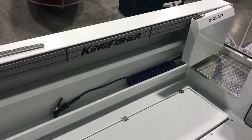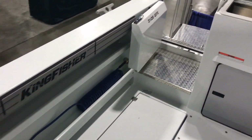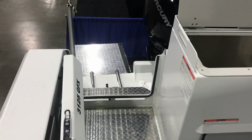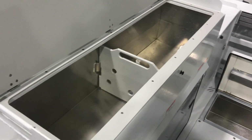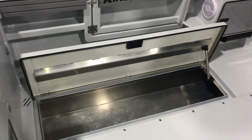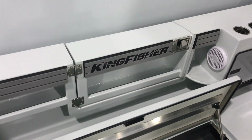Starting on the back deck of this 31 Kingfisher GFX, you'll see that it's loaded with options. You've got your washdown hose here, transom door for easy access to the back deck, and the reboarding ladder. You have a huge fish box that doubles as a live well with the divider in there, and large in-floor fish boxes for your catch — those are insulated.